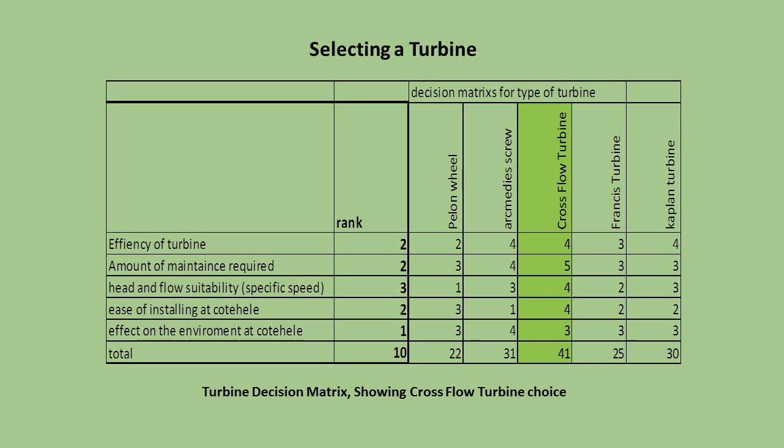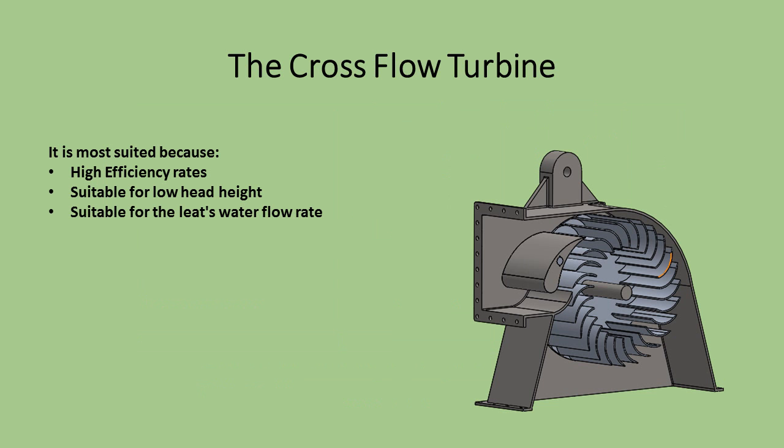Choosing the correct and most efficient turbine is the fundamental exercise of this project. We had to create a decision matrix after compiling some research. To conclude the best machine, we looked at both reaction and impulse turbines, and we found that the turbine most suited for our location was the cross flow. The cross flow turbine came out to be the most effective as it has high efficiency rates, is suitable for the given head height, and is ideal for the elite volumetric flow rate.